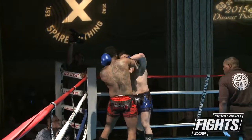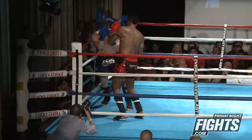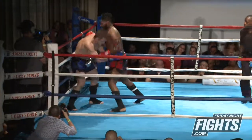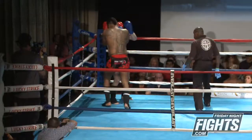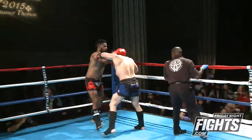Definitely taking some chances with some of the techniques he's choosing to use. He shells up and gets hit with a body shot. Slips under — nice slip again, very good slip. Looks like Schooley's not afraid to use his boxing, but Habtu really wants to use the clinch.